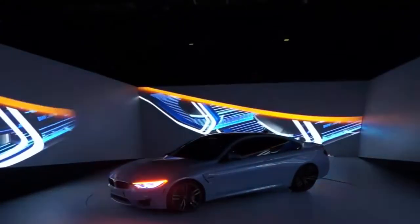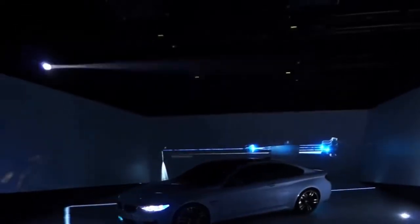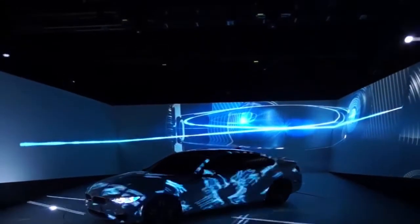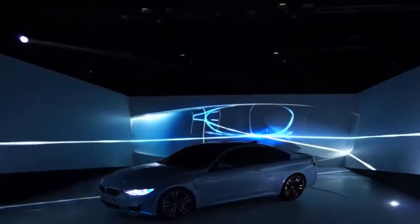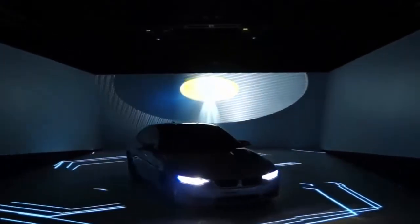Headlights are connected to the assistance systems, which adapt the light's shape and intensity to the information supplied by the vehicle sensors. Furthermore, laser light opens up new possibilities for the iconic BMW headlight design.